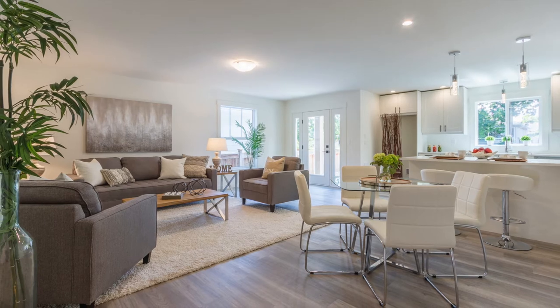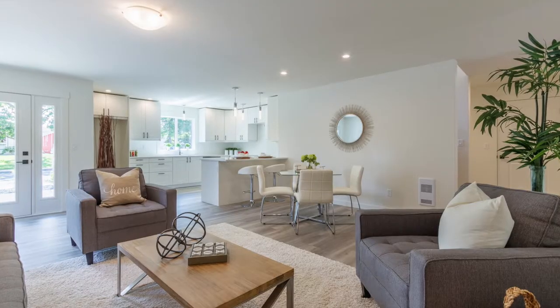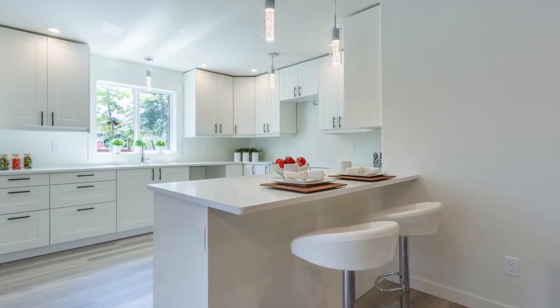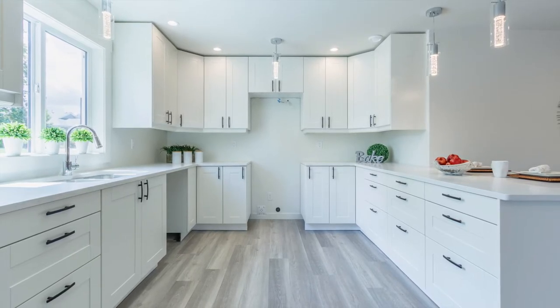Step inside and you're greeted by an open, bright floor plan with high-end vinyl plank flooring and a beautifully designed kitchen featuring quartz countertops and soft-close cabinetry.